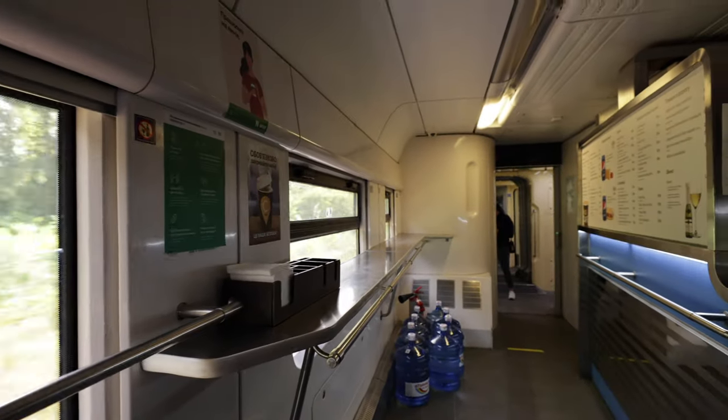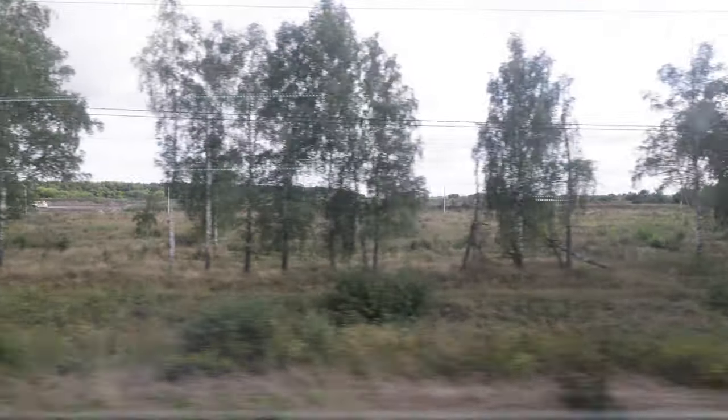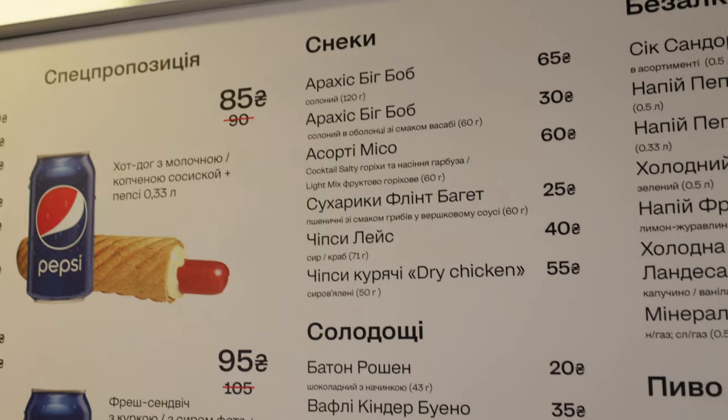The dining car is just a takeaway — you can't actually sit in it. It's located right next to car number five. We bought Nutella and a can of Pepsi for 100 hryvnias. The big takeaway is that the train isn't really foreigner-friendly — most signs are in Ukrainian, and in the café there's no seating and the menu has no English translations.